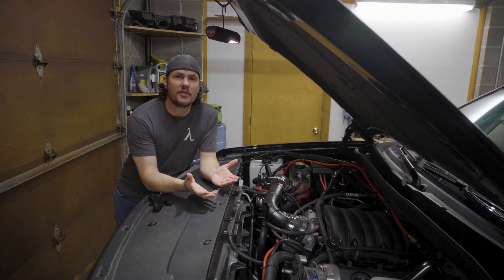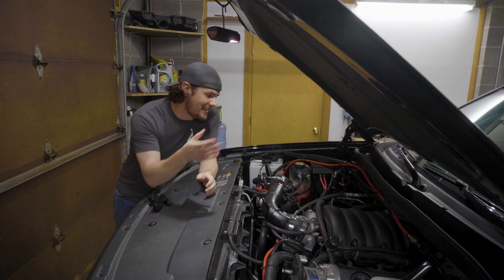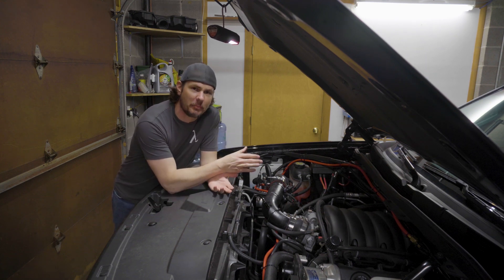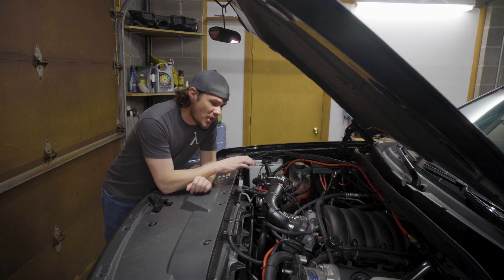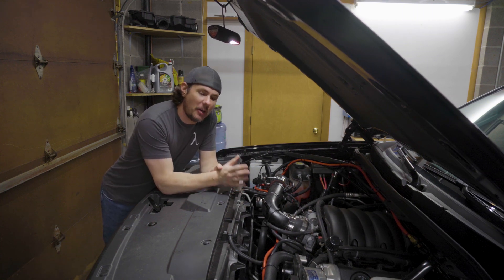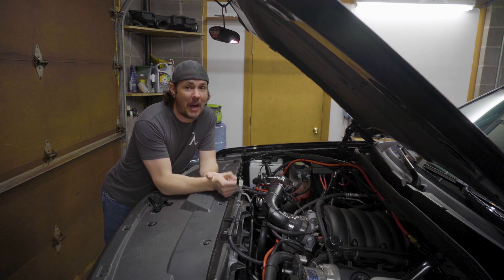When it comes to your engine, we just need to remember that this thing is just a giant air pump. That's how it makes power — it's about how much air this motor can process. So if for some reason we change how much air the motor can process, then we might need to tune.